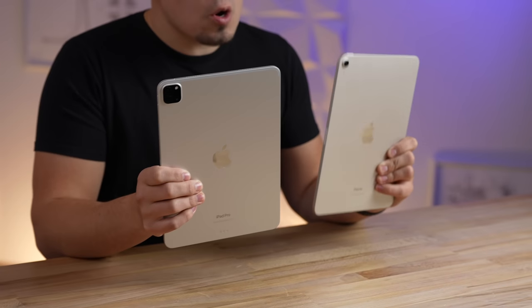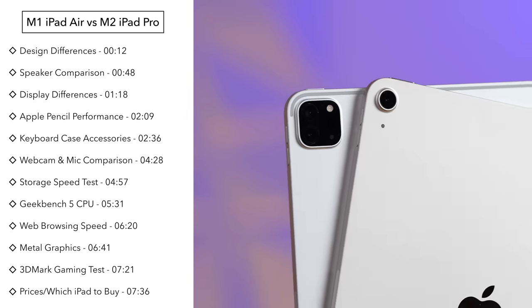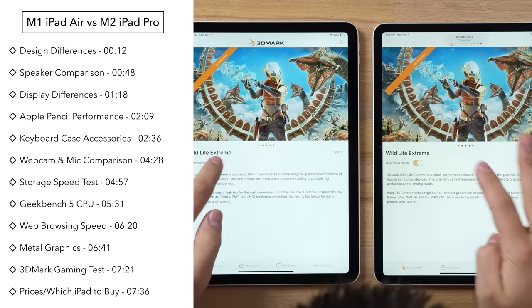Is the new M2 iPad Pro worth it over the iPad Air 5? Let's answer that question by comparing everything, including the displays, webcams, speakers, performance, and everything else.